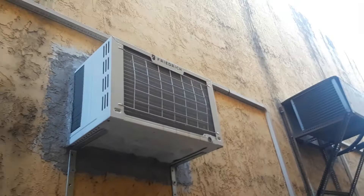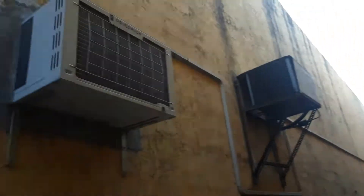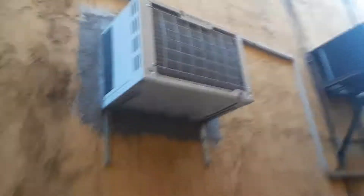This Friedrich is running. I can't even reach that. But there is a Friedrich window air conditioner running, and the refrigeration component. Over and out.